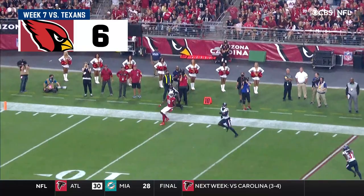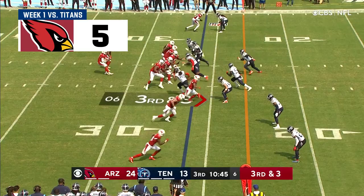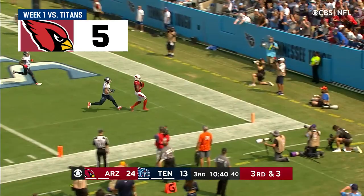69,000 fans getting loud. Murray lofting it toward the end zone for Kirk — and Kirk's got it! That's three touchdown passes today.